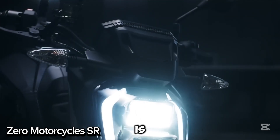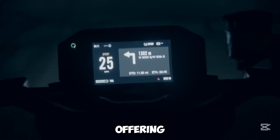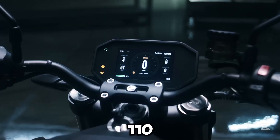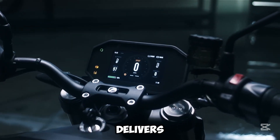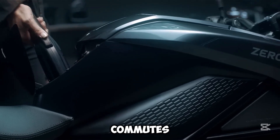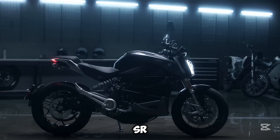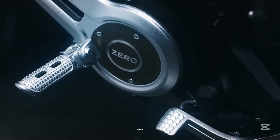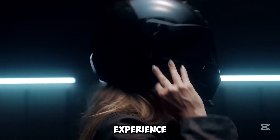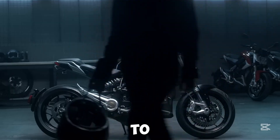The Zero Motorcycles SR is a thrilling electric bike that blends power and efficiency. With a robust motor offering 14,050 pound-feet of torque and 110 horsepower, it delivers an exciting ride every time. Its large battery provides a range of up to 253 kilometers on a single charge, making it ideal for daily commutes. Equipped with smart tech, the SR lets you connect with the bike through cellular networks for an enhanced and personalized riding experience. Starting at $15,495, this eco-friendly, high-performance motorcycle offers a sustainable yet fun way to ride.